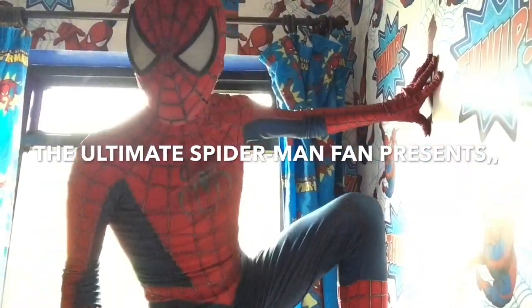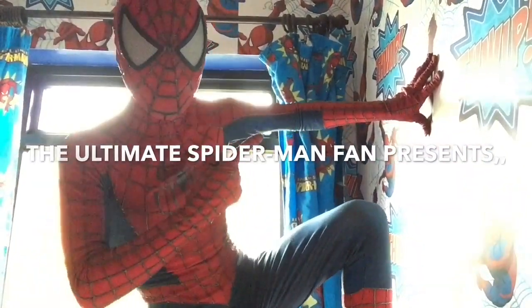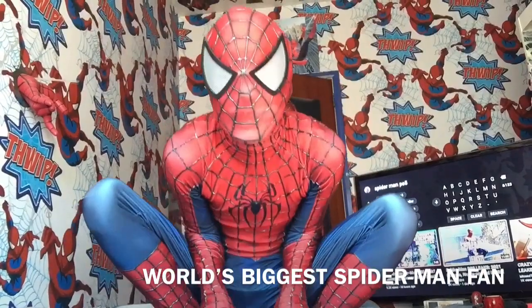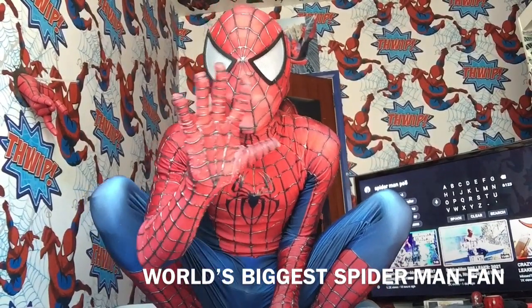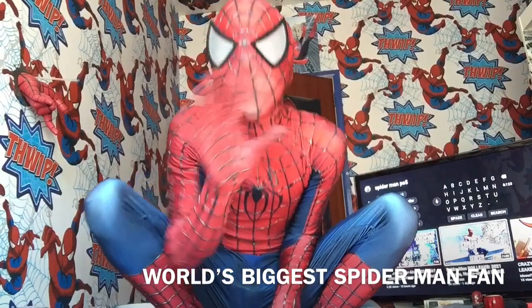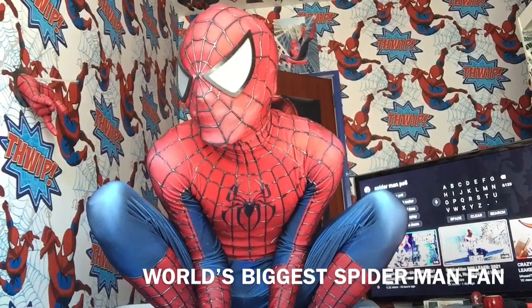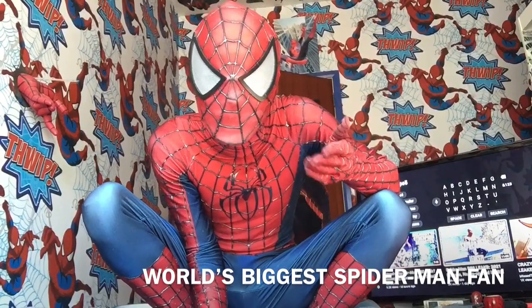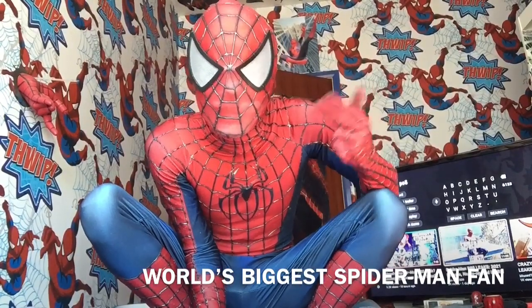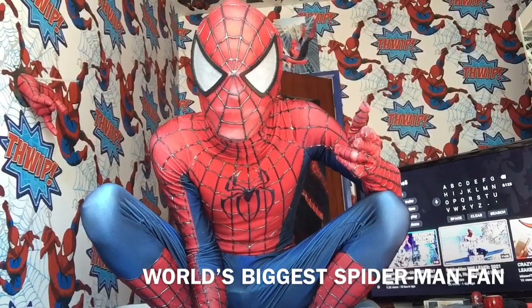Spideyfan, get ready for an epic Spider-Man video! Hi Spidey-boos, it's your friendly neighbourhood, the ultimate Spider-Man fan here, back with his 50th vlog — 50th! And this is going to be the start of a new series of vlogs.